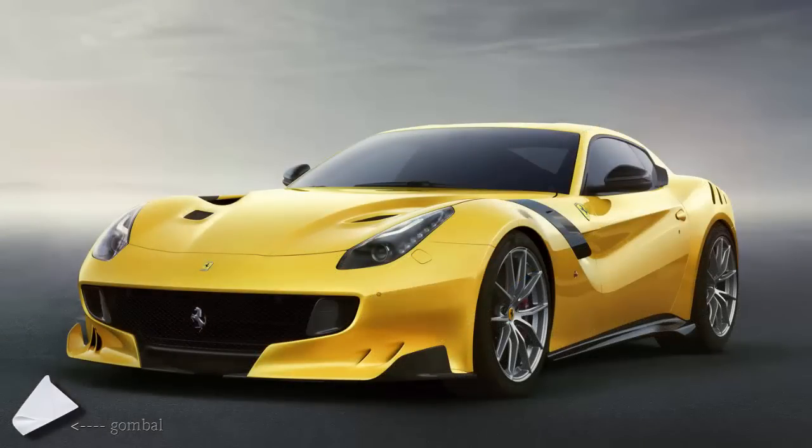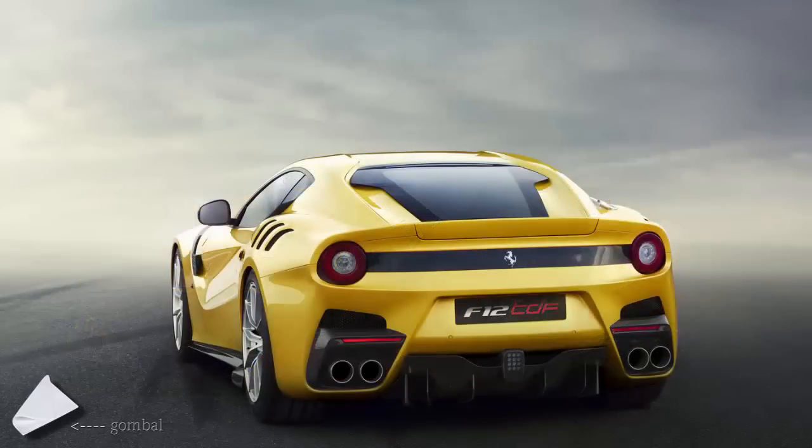The model is powered by a 6.3-liter naturally aspirated V12 engine derived from the F12 Berlinetta, which delivers 780 PS and 770 HP — 40 HP more than in the regular model.